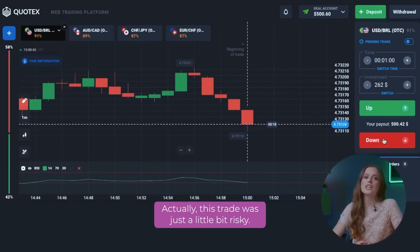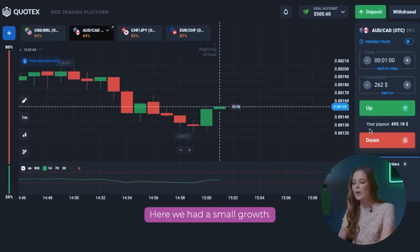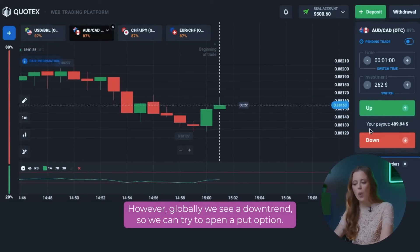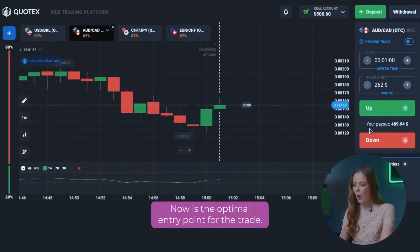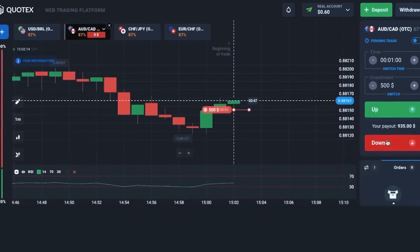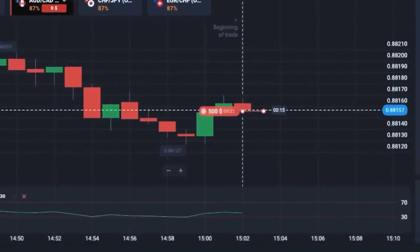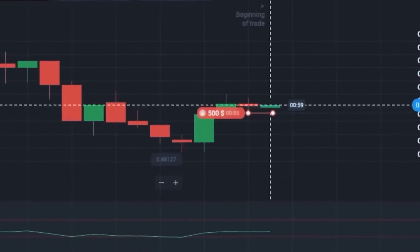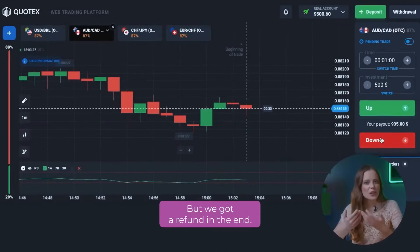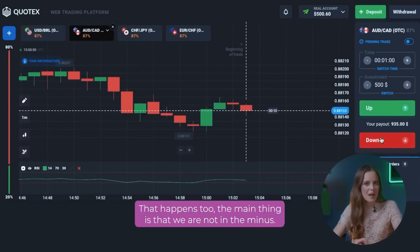Actually, this trade was just a little bit risky. Let's use the second trade pair. Here we had a small growth. However, globally we see a downtrend, so we can try to open a put option. Now is the optimal entry point for the trade. We are in for 500 dollars. And we did it again! It was a little nerve-wracking, but we got a refund in the end. That happens too. The main thing is that we are not in the minus.